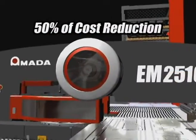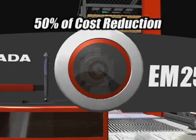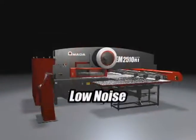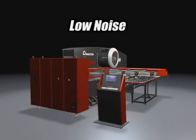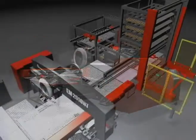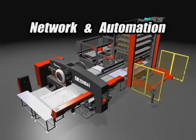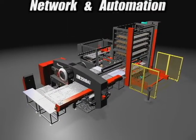Significant running cost reduction is achieved by the AC servo drive system. In many areas in which Amada has been working hard, such as low noise operation, high level network construction, and wide range of systematization, these are actualized at an even higher level.